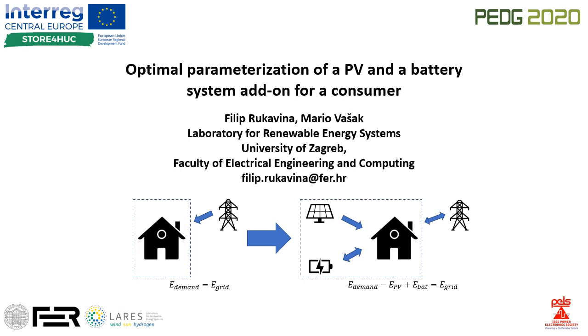Together with Professor Mario Vashak, I made a procedure for optimal parametrization of a PV and a battery system add-on for a consumer.